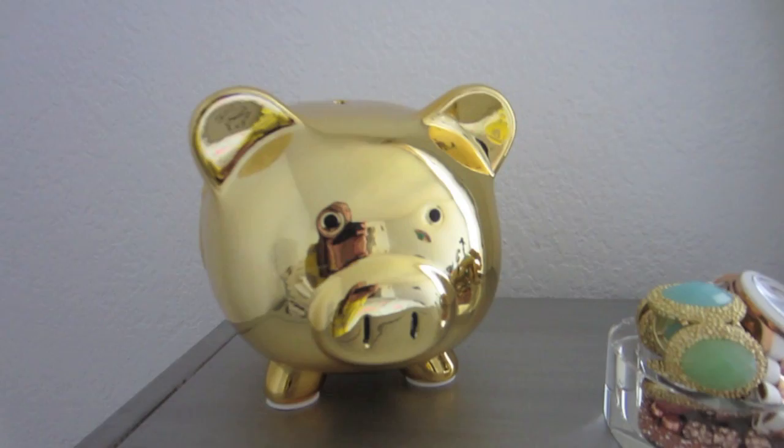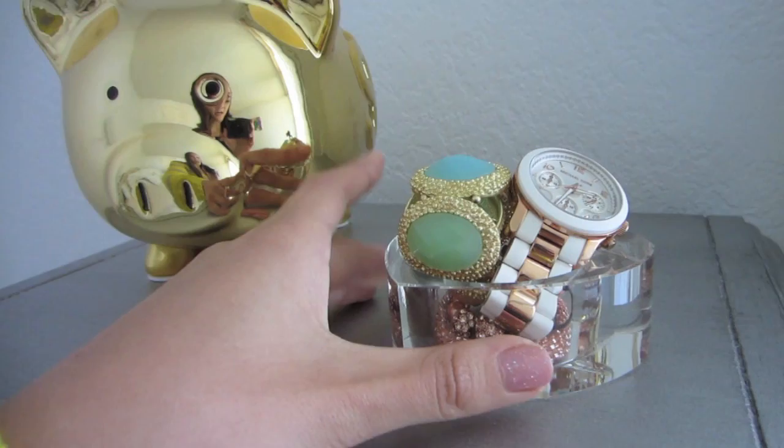I am just going to be going over how I store my jewelry and talk about each piece — where I got it and stuff like that. If you watched my makeup collection video this will look familiar, because I store my makeup, jewelry, and nail polish in the same place. This is where I store all of my jewelry — it's the jewelry armoire from the Pier 1 Hayworth collection.